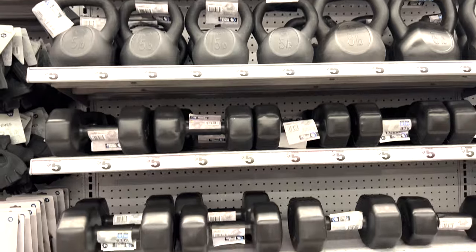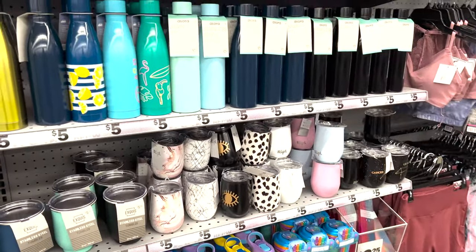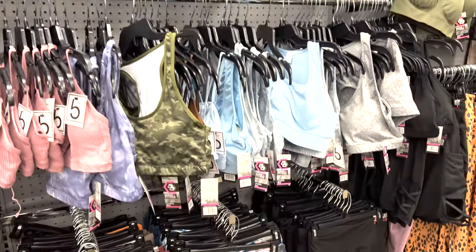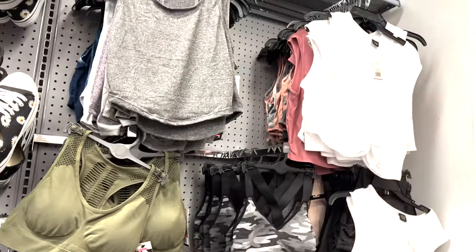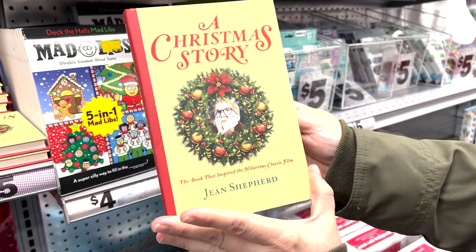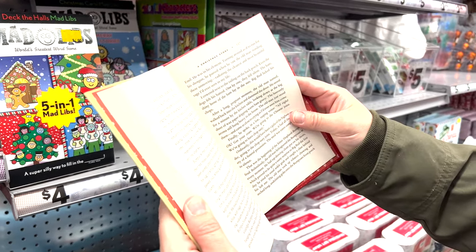They also have water bottles for the gym, and workout shorts, sports bras, shoes, and comfy leggings to work out in. So there's a lot of cute stuff. Christmas Story book — this is new, it wasn't here last time. So this will be fun to read the story. We all watch it, and now they have a book about it.